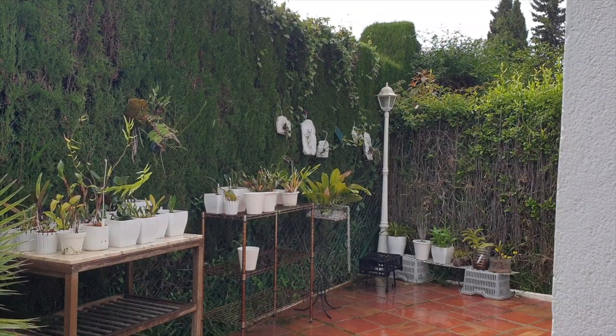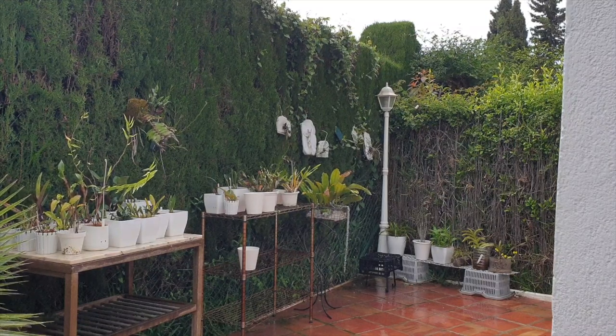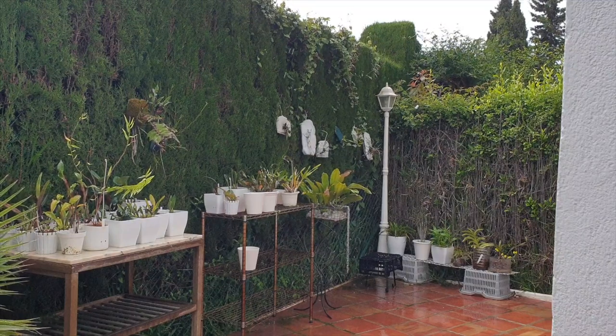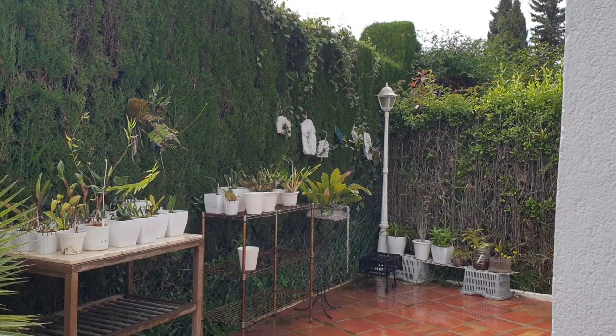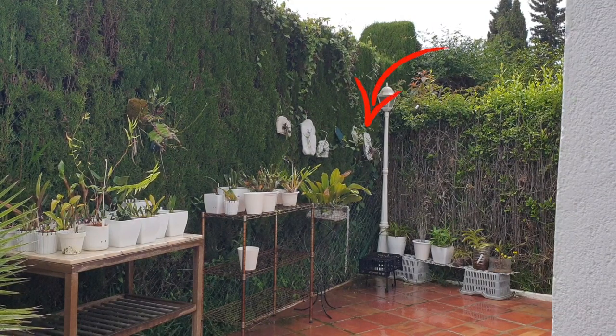Let's focus on the positive. The orchids are outside even though I'm taking a huge risk because of the cold night temperatures. Last night they were super wet because it rained all night with those low temperatures. Especially the little gaggle of mounts you see there at the hedge in the distance — I've got Brassavolas there, hot growers.